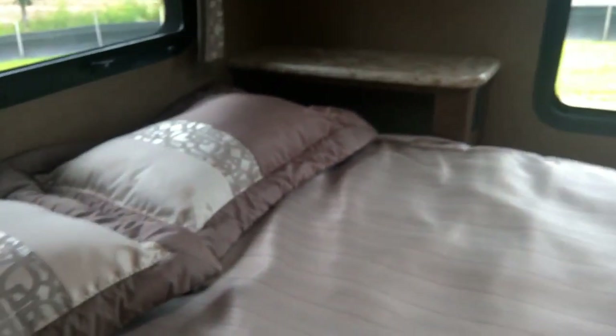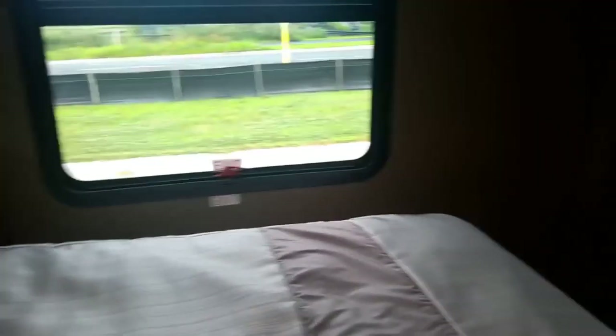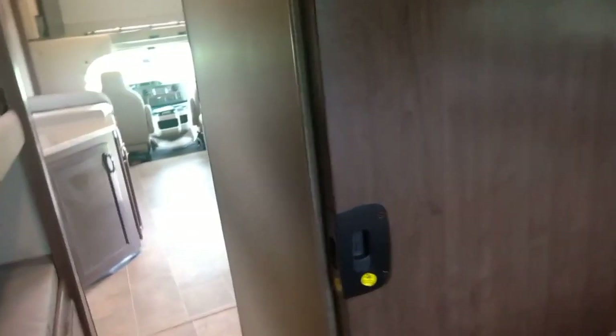In the back we have storage up on top of the queen bed, a radio back here, and a little storage compartment underneath. At the end of the bed there are also power outlets. In the master there is a nice cabinet for hanging up clothes, as well as a TV — it's quite a good size cabinet. In the back bedroom there are sliding doors separating where the kids are, and you can close the door and close off the bathroom as well.